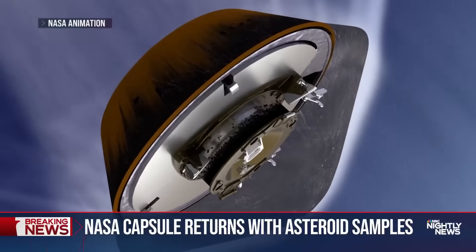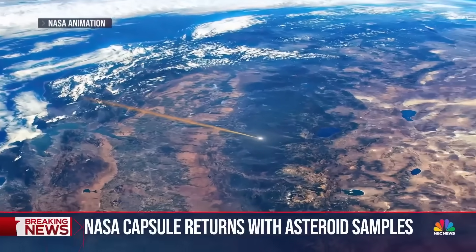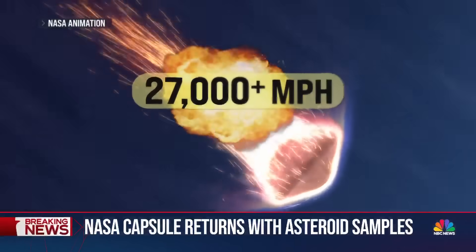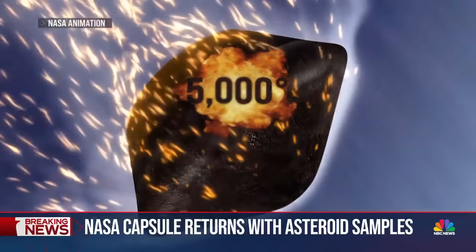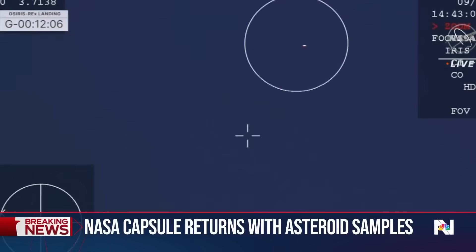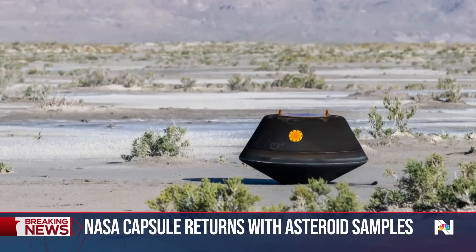The space capsule carrying the precious sample entered the atmosphere Sunday morning, traveling at more than 27,000 miles an hour, reaching temperatures of more than 5,000 degrees. At this point, we've entered in over San Francisco. Eventually landing in the Utah desert. Seeing it just sitting perfectly on the desert floor — hard to articulate what that means after so much put into this mission.